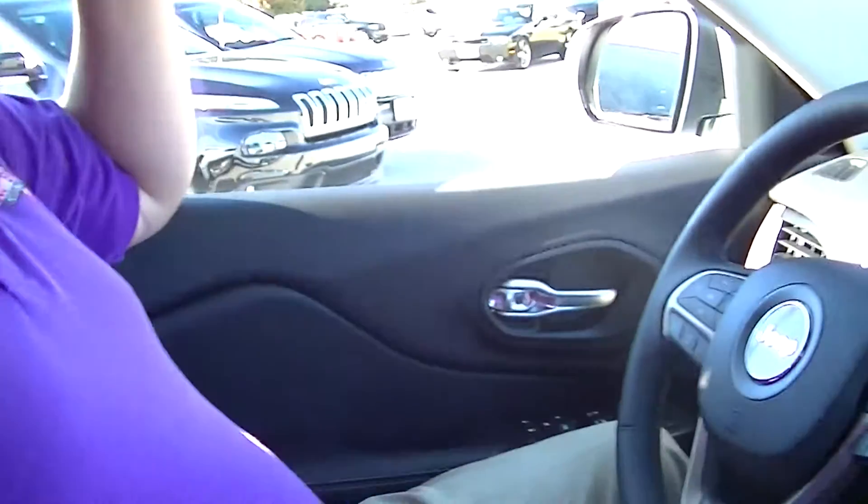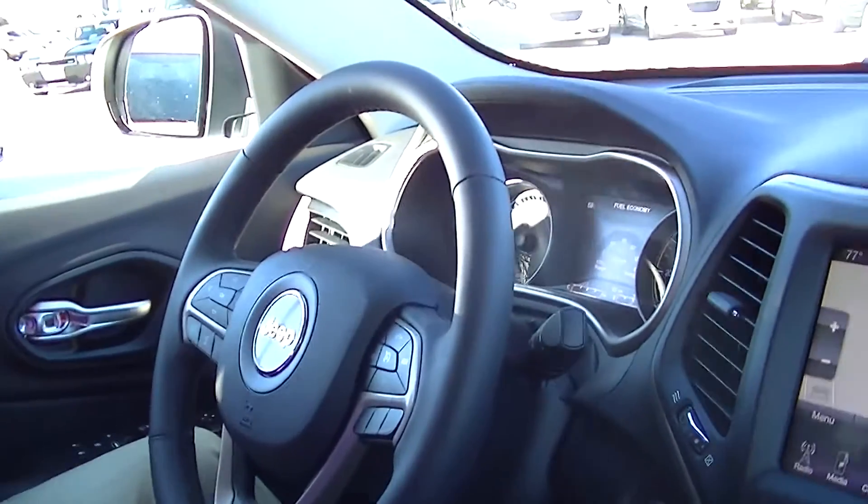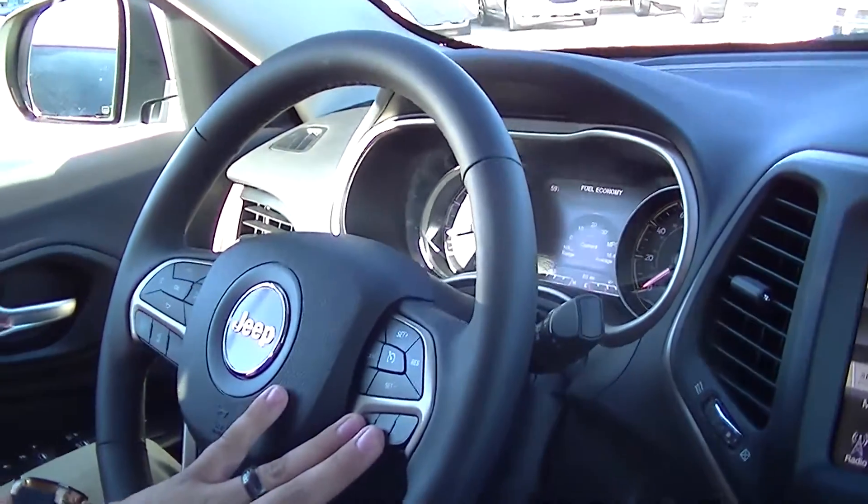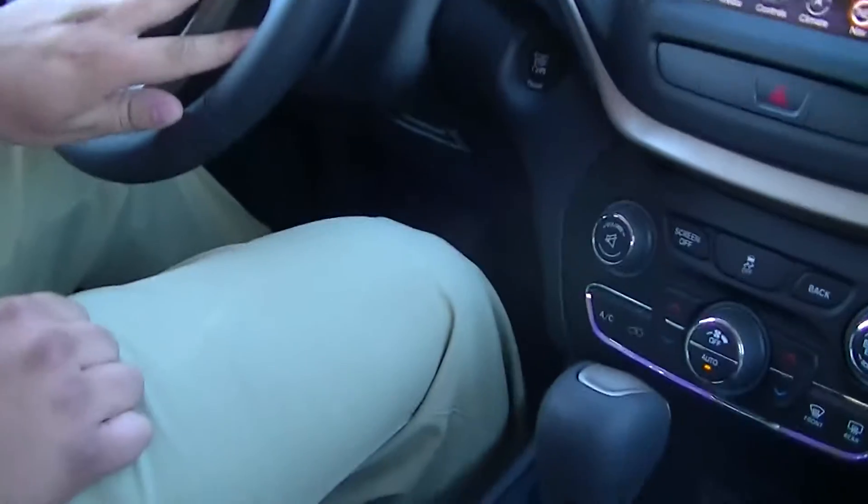We're here inside the 2014 Jeep Cherokee. Looking around the cabin, you can see an all-new design for this vehicle. Compact on the outside, but still very spacious on the inside. New dramatic lines, dramatic designs, but still some hints of what you're used to and what you've come to love in the last couple of years with Jeeps.